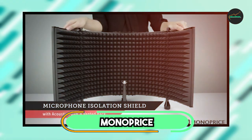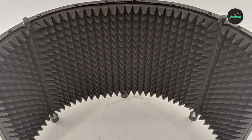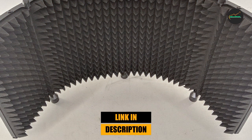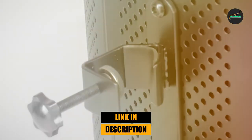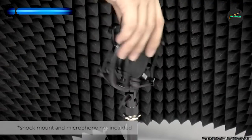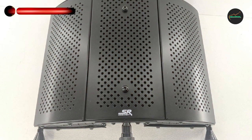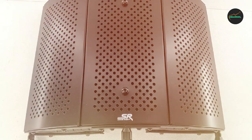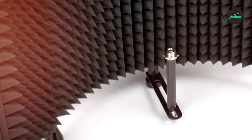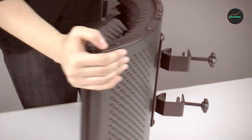At the first position of our list, we have the Monoprice Microphone Stand. It is a sturdy and reliable option for anyone in need of a reliable stand for their microphone. The tripod base provides excellent stability and support, ensuring that your microphone stays in place throughout your performance or recording session. The stand is also adjustable, allowing you to position your microphone at the ideal height and angle for your needs.